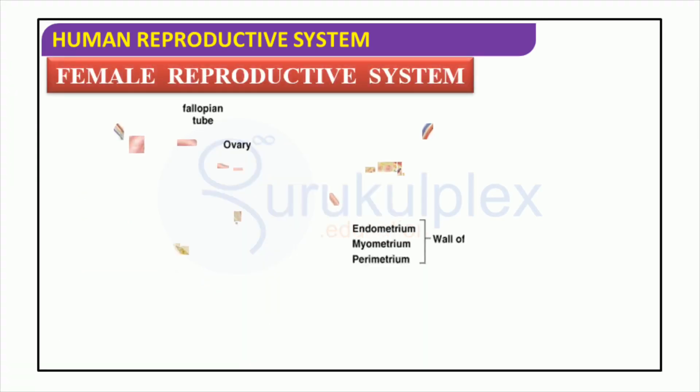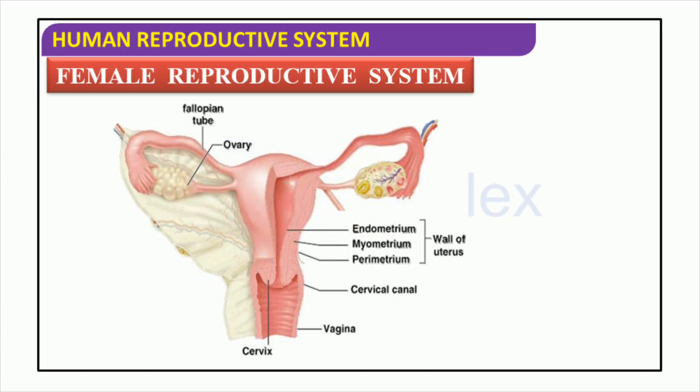The female reproductive system consists of several parts that cooperate to enable the production of eggs, their fertilization, and the growth of a baby. These parts are the fallopian tubes, cervix, endometrium, myometrium, uterus, parametrium, cervical canal, and vagina. These components collaborate to form a healthy and effective atmosphere for a successful pregnancy.